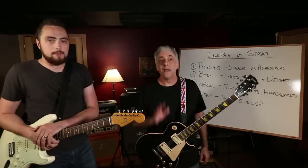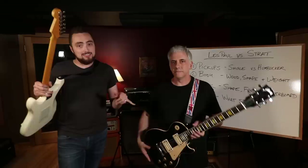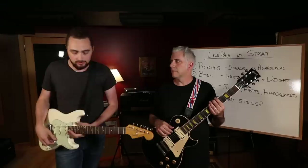Next, let's talk about the neck. The Fender is what you call a bolt neck design, whereas the Les Paul is a set neck - no bolts. These are two fundamentally different ways of building a guitar with advantages and disadvantages to both. Bolt necks are cheaper to manufacture, which means traditionally Strats are less expensive than Les Pauls, and set necks are much more difficult to swap out.